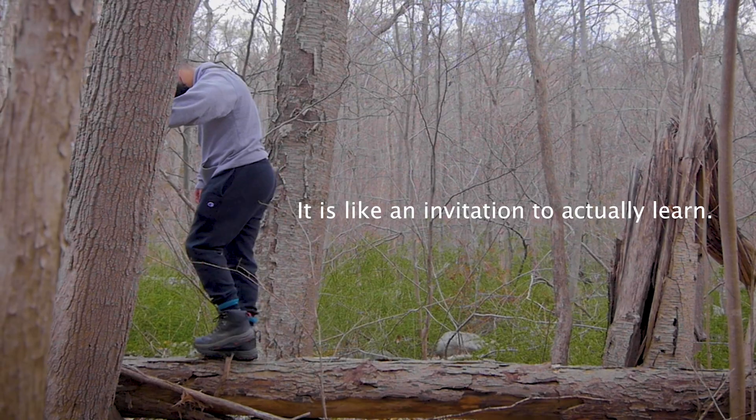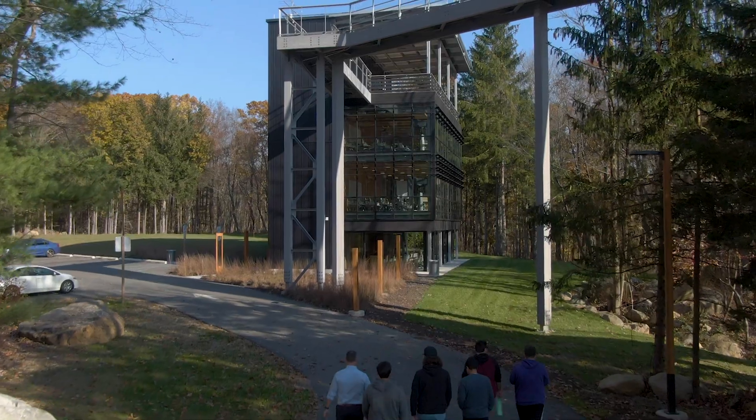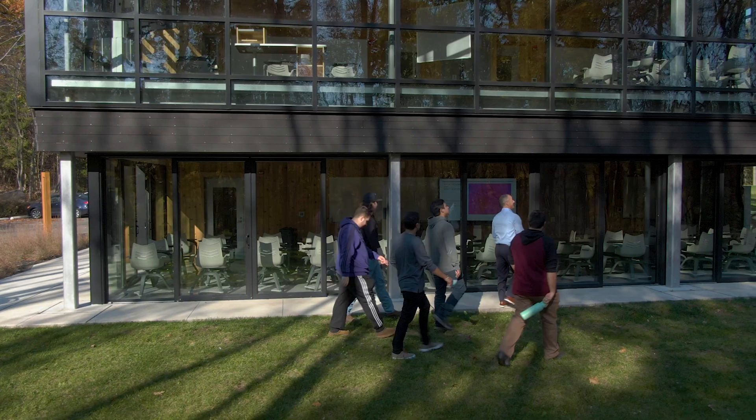It is like an invitation to actually learn. Kane Skyland's campus prioritizes outdoor learning. The cabin was built to give Kane students the opportunity to learn in a natural environment that blends interior and exterior through design.